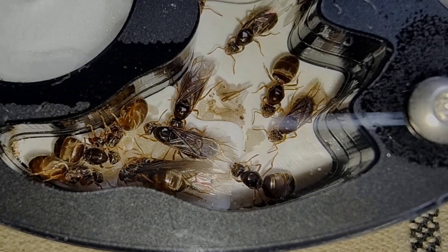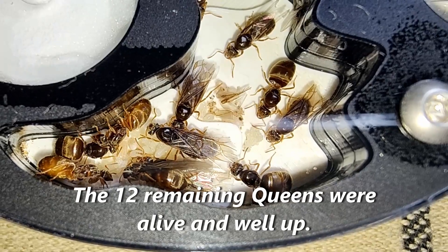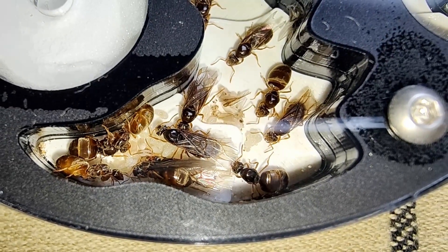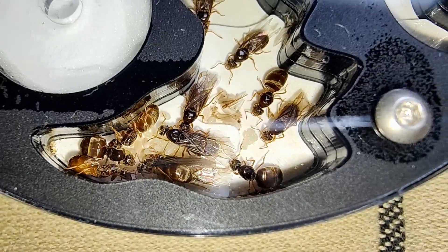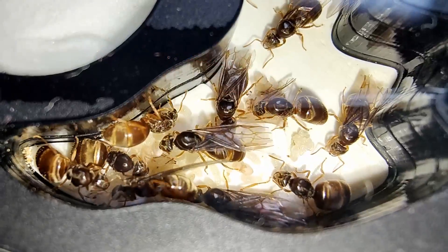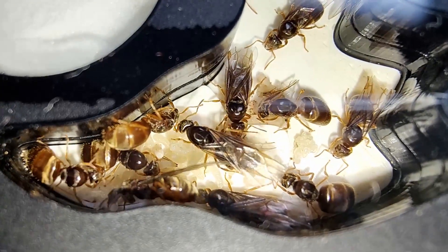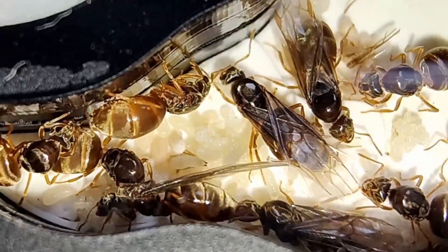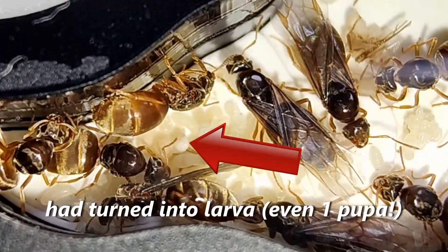After 3 weeks, namely day 21, the remaining 12 queens were still alive and well. Notable at this point was that some of the ant queens were breaking and partially biting off their wings. Also, a significant amount of eggs — around 80% — had turned into larvae by now.